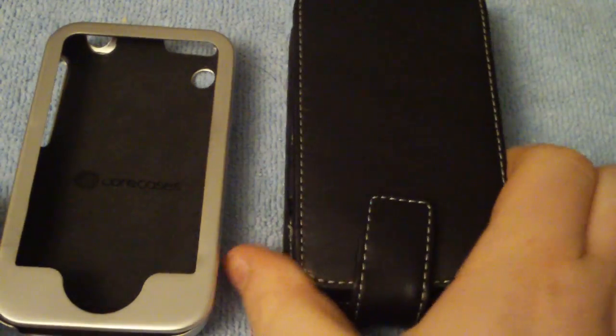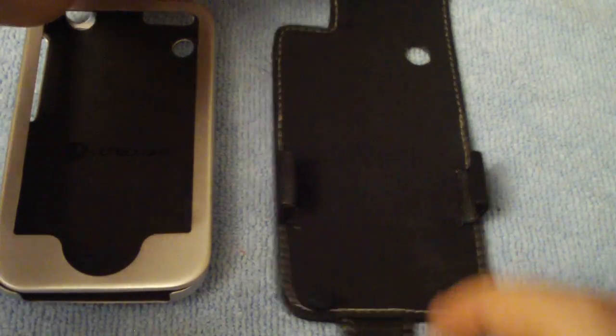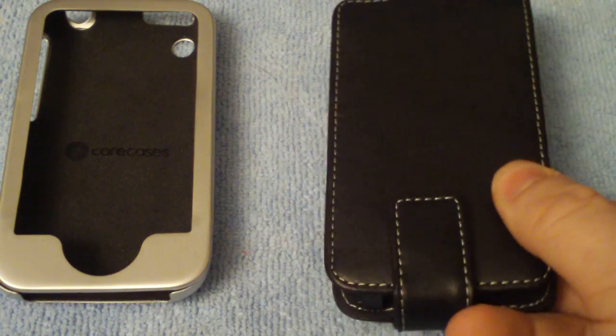Number two is the one that I think is going to get the most hits — it's the Proporta aluminum-lined leather case. I want to give this one away. Leather cases are not really my style, but I did want to get this one back to you guys. This one features the nice flip, the Proporta branding up at the top, and it's got the magnet clip. It's got all that stuff there, so definitely a cool case.